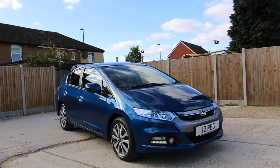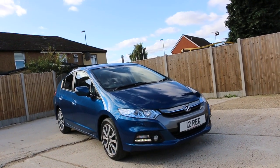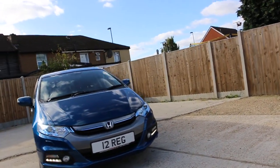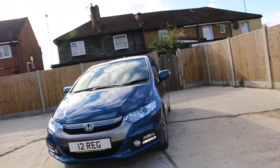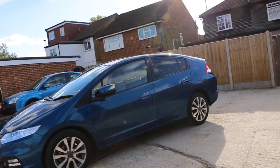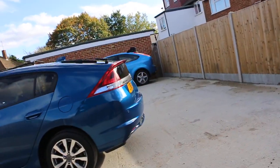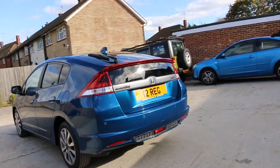Now available at McCarty Cars, this Honda Insight Hybrid 2012 metallic blue car has front headlight washers, bay lights, front fog lights, 16-inch alloy wheels, privacy rear glass, and rear parking sensors.